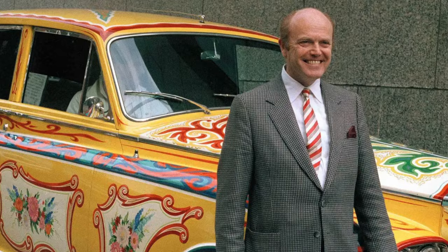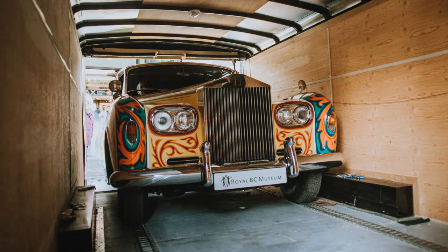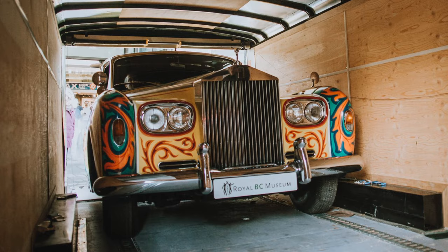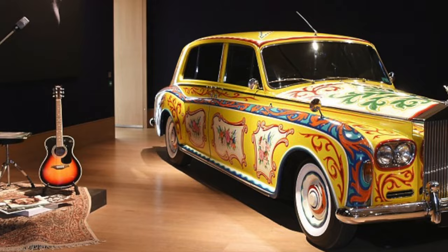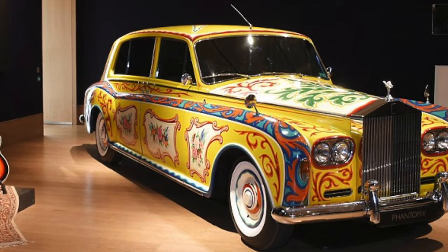Canadian businessman Jim Pattison bought the car for nearly $2 million in 1985 and later donated it to British Columbia, where it became part of the Royal British Columbia Museum's collection. The car has since been displayed across North America, including a notable exhibit at the Beatles in Montreal and the Great Eight Phantoms in London.